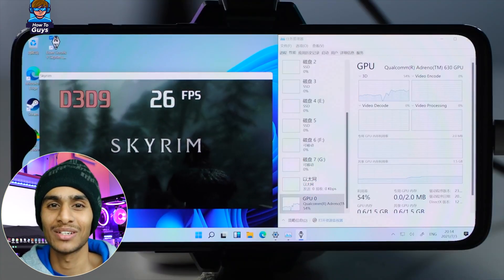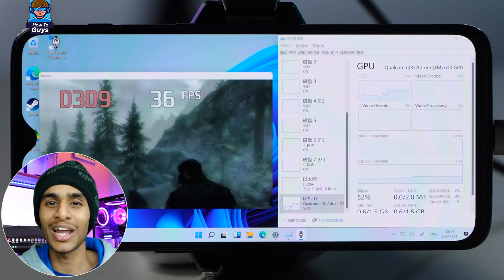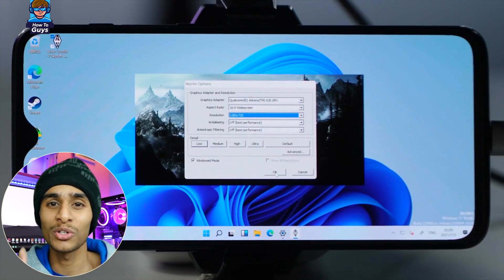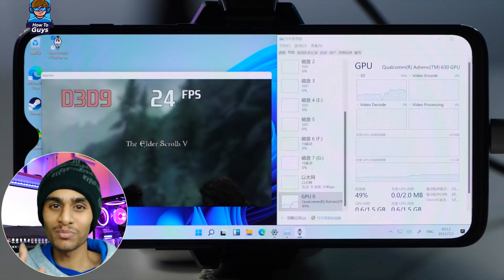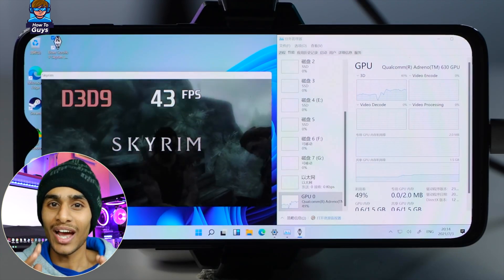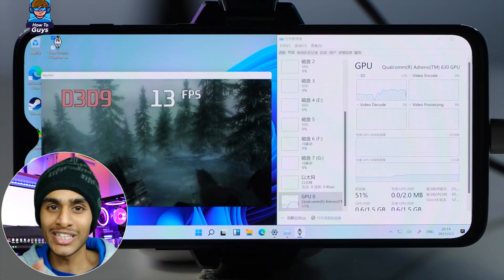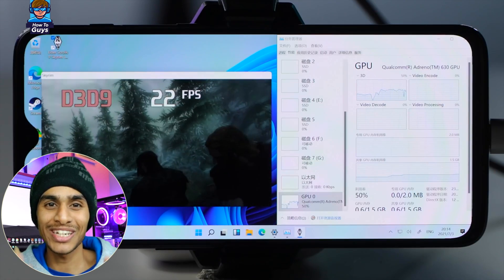This CPU bottleneck happens in quite a lot of games — for example, Skyrim. You almost never fully utilize the GPU under low resolution settings. At first you can get frame rates in the 40s, but as you move the camera to more complicated scenes, the frame rate drops significantly.